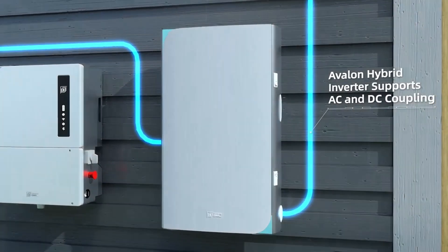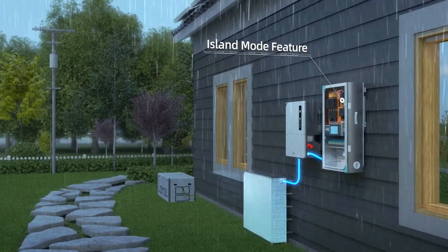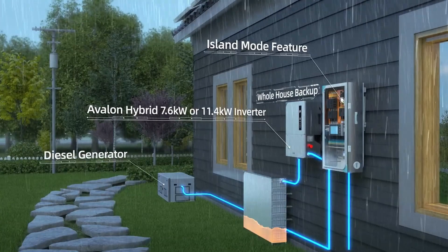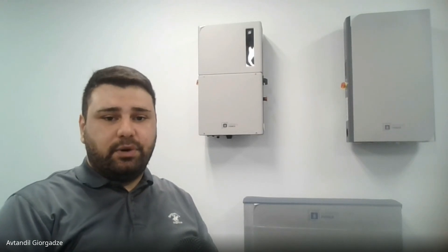Let's start with the smart energy panel. Must the Avalon be installed with the smart energy panel, or is that optional? As of now, the Avalon system has three types of components: the inverter, the battery, and the smart energy panel. So when you purchase the Avalon system, the smart energy panel is definitely included. One smart energy panel makes one Avalon system — you can have multiple inverters, multiple battery units, multiple battery modules per unit, but you always have one smart energy panel per Avalon system.